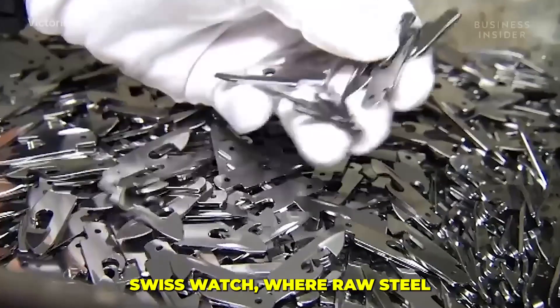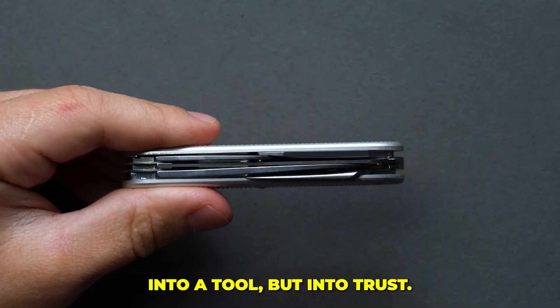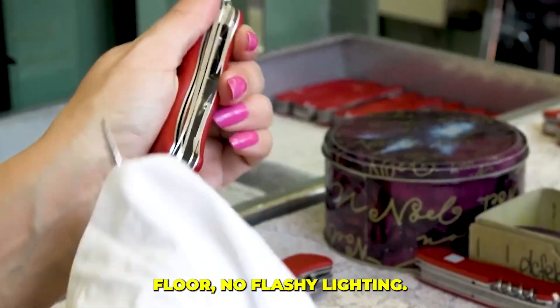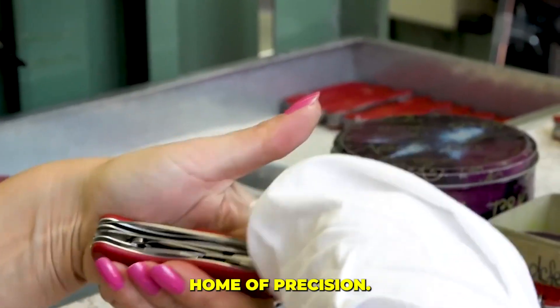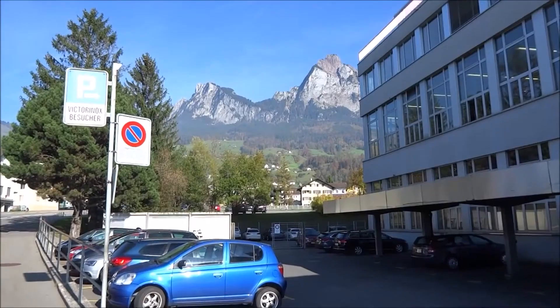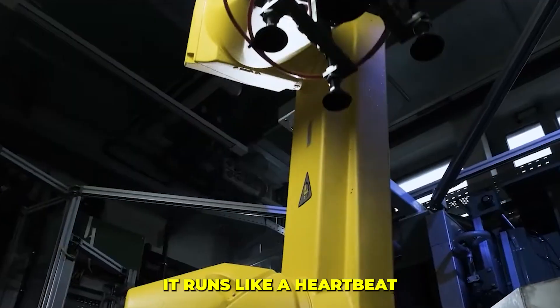Where raw steel is transformed not just into a tool but into trust. Inside the Victorinox factory in Ibach, there's no showroom floor, no flashy lighting — just the steady rhythmic hum of precision. This factory is the heart of the entire operation, the only site where every Victorinox Swiss Army Knife is born. It runs like a heartbeat across two daily shifts.